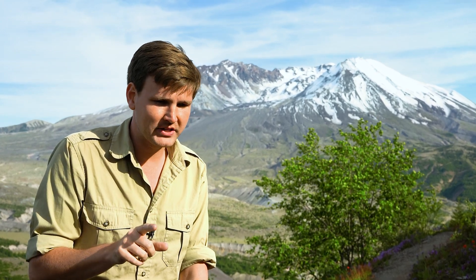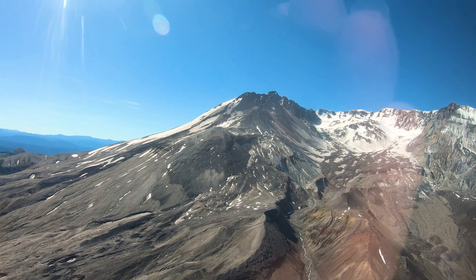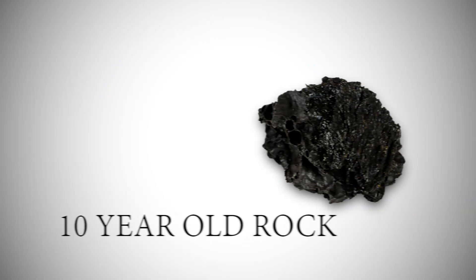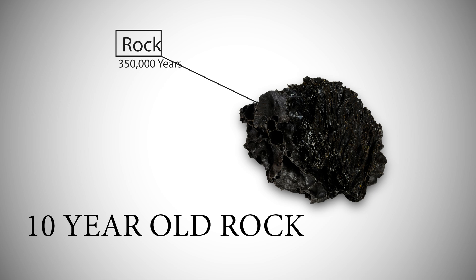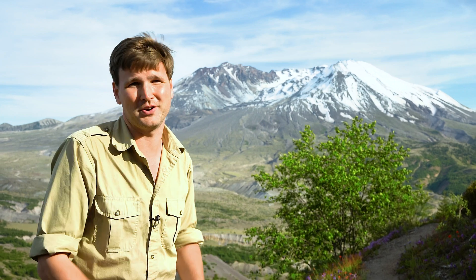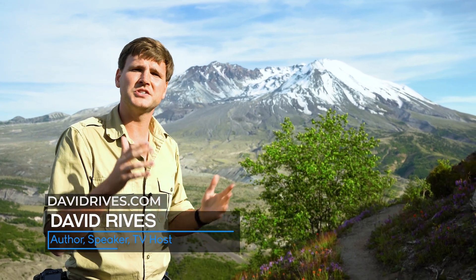If radiometric dating and its assumptions were accurate, Mount St. Helens rocks should have yielded very young ages — after all, the rock was merely about a decade old. But they didn't. The rock gave an age of 350,000 years, and when they dated the minerals within the rock, the problem got much worse — dates of 2.4 million years for a 10-year-old rock. Mount St. Helens highlighted that we shouldn't blindly trust dates given by radiometric dating. The assumptions clearly aren't accurate, so the dates they give are also inaccurate. Instead of trusting a method that doesn't give correct ages for rocks of known age, maybe we should trust the Bible's history, which tells us that our earth is around 6,000 years old.